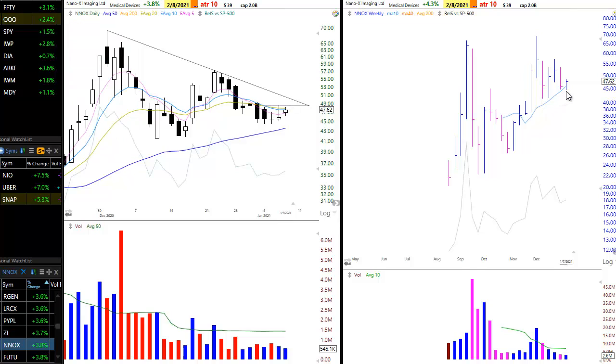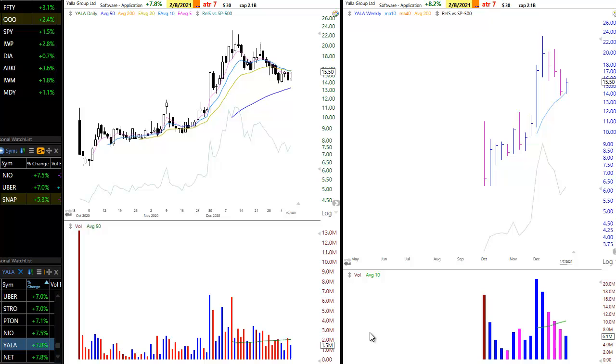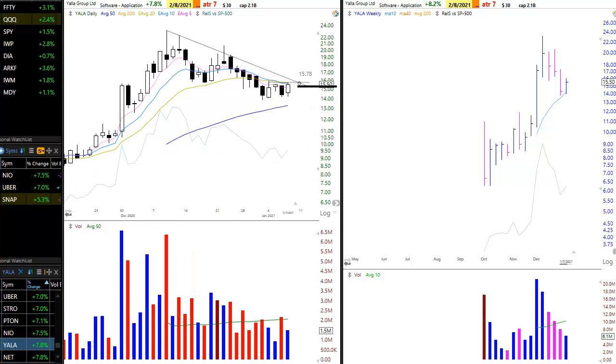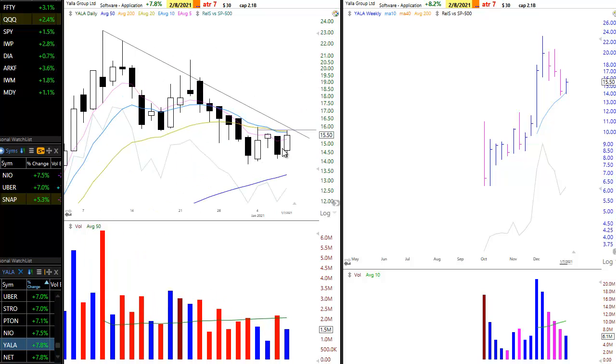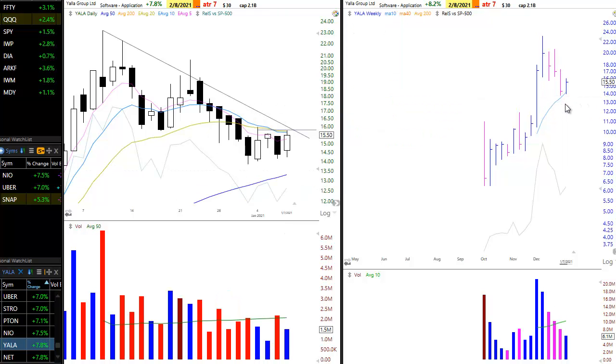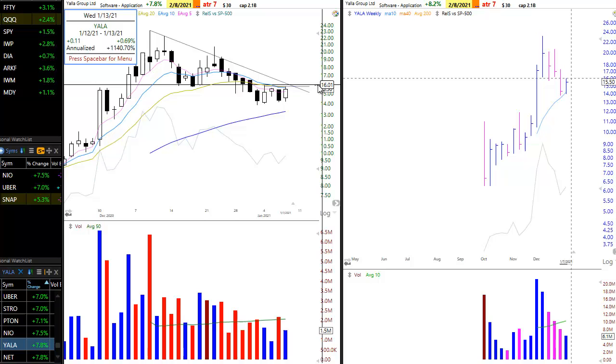On the weekly chart for NNOX, the tight sideways action is off support of the rising 10-week MA. The last chart of the night is YALA, Yalla Group. What's interesting here is if it can break this downtrend line it could really pick up some momentum. It first has to punch through the declining 10- and 20-day EMAs, and the price action is currently off support of the 10-week MA. Look for some fireworks to occur above $16.